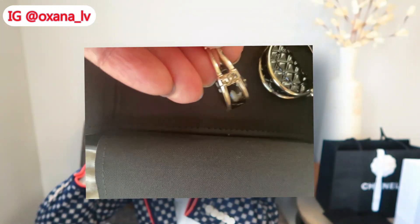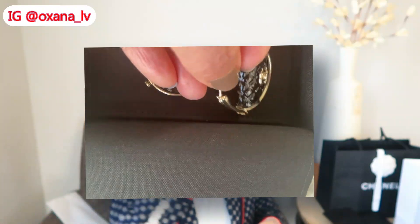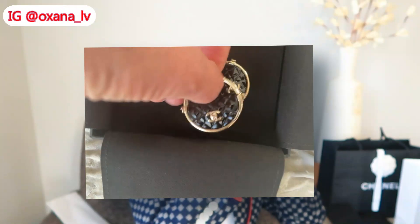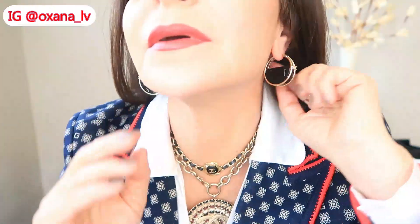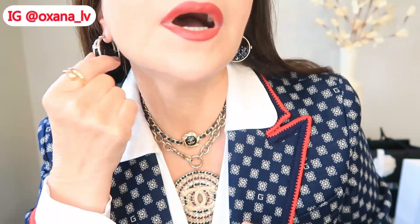One is the left ear and one is the right. Believe it or not, this is actually the first time I'm putting them on — I didn't try them at the boutique because they don't allow you to put earrings on your ears there. So this is the first time I'm seeing how they look on me. Someone buying something without even trying — but that's what's happening with Chanel right now: you either buy it or you don't, and if you don't, well, move along.